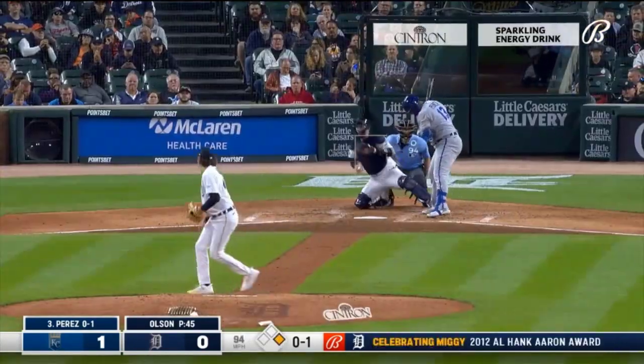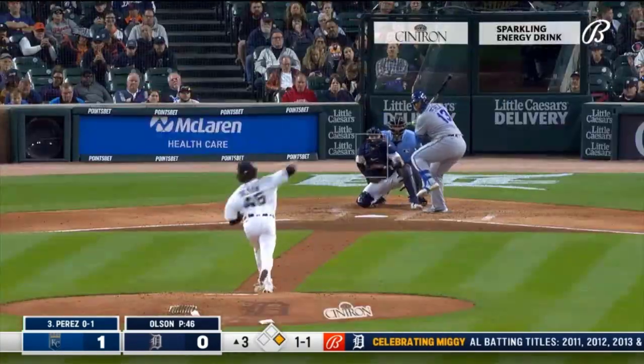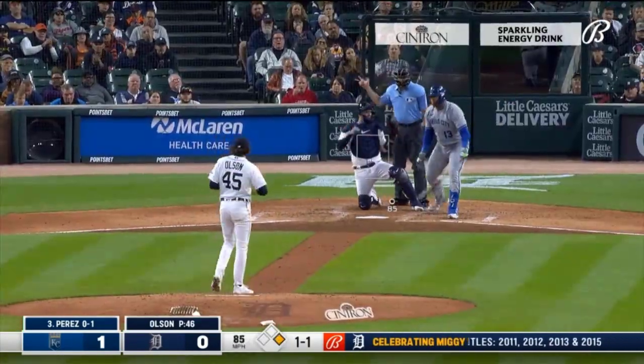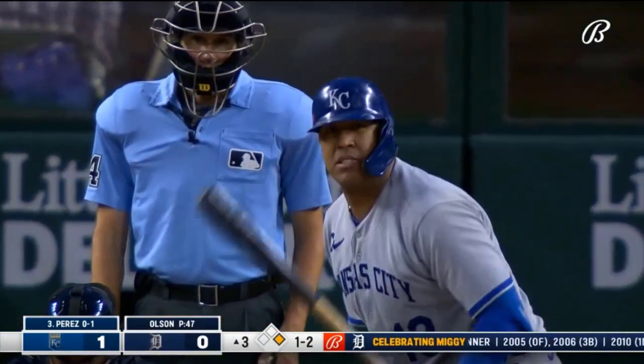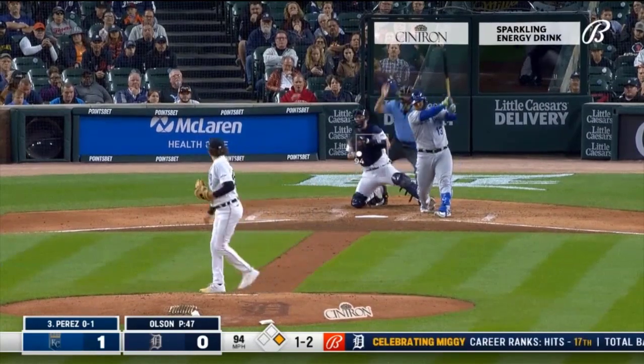He's getting ready to run again. That one's inside — one and one. Taking big swings, they're not trying to hit the ball out of the ballpark, but getting outside of themselves. Swung on and missed — second strikeout of the night. Good location.